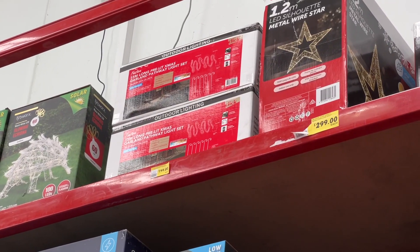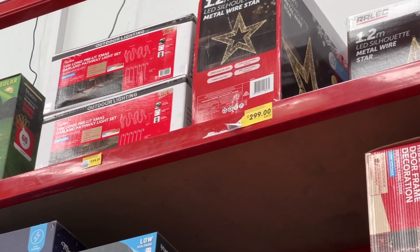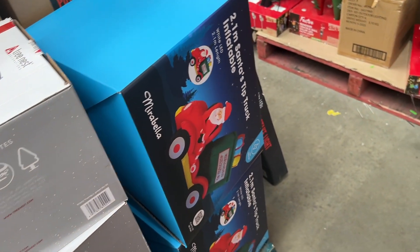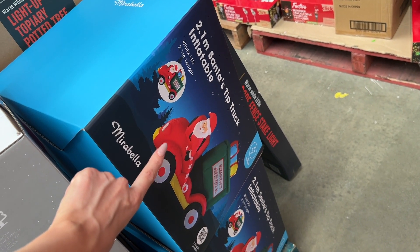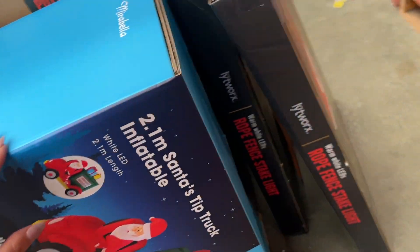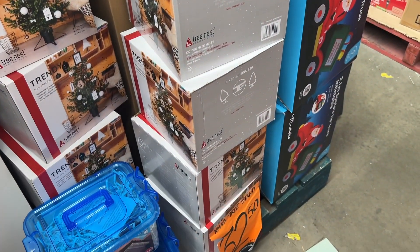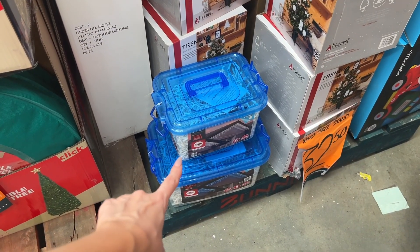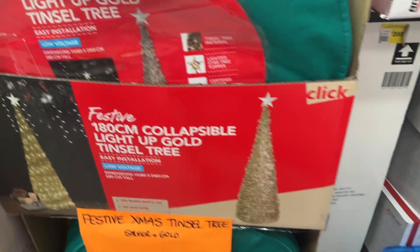There is a pre-lit Christmas garland pathway light set — oh my god, I want it. It's $144. Inflatable Santa tip truck — cute but I don't know the price. We have tree stands here at $32. Big tubs of lights there — I don't know the prices.